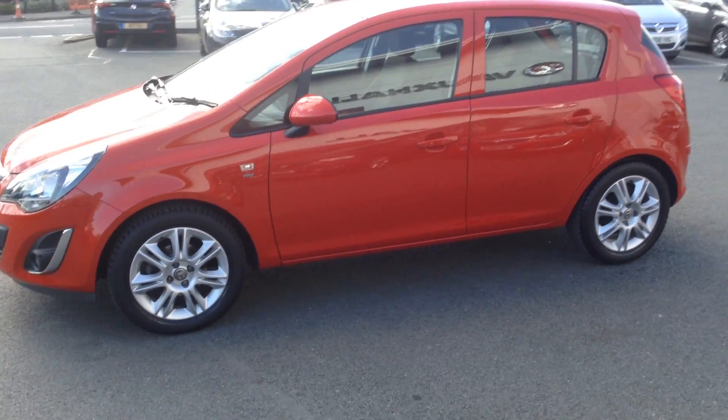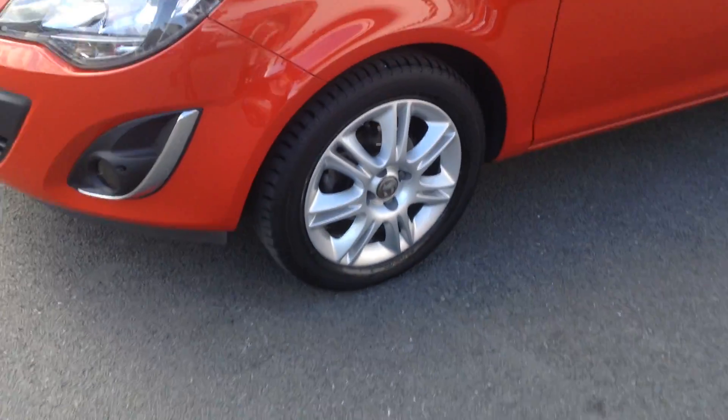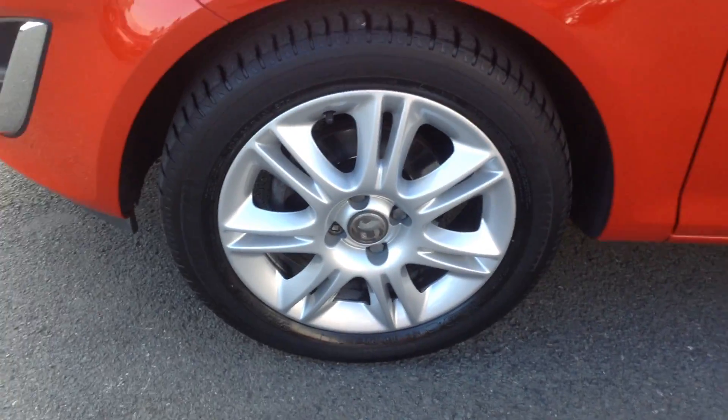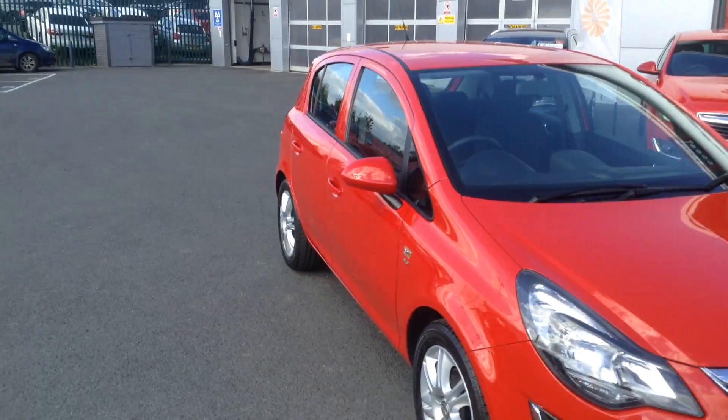As you can see from the bodywork of the car, it's in immaculate condition. It's got the 16 inch alloy wheels. It's really nice in the red as well.